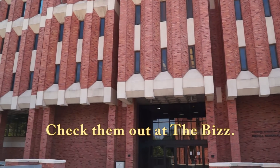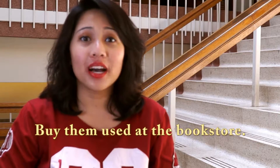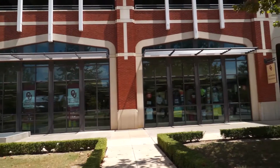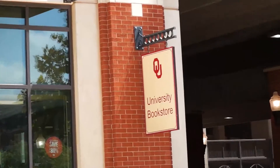Check them out at the library — fast, easy, and free when you have a couple of hours to kill at the biz. Buy used textbooks at the University Bookstore, located under the football stadium. Used textbooks are better because they're a lot cheaper than brand new textbooks.